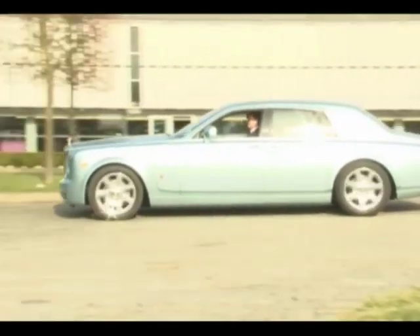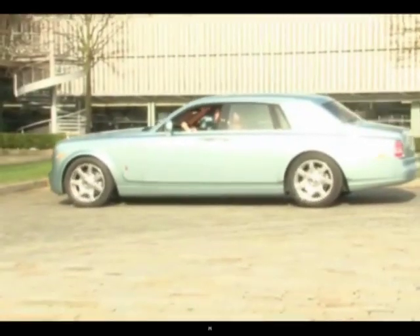And here it is, the world's first electric Rolls-Royce. It's only a test car, a prototype, but it's a fully functioning model.